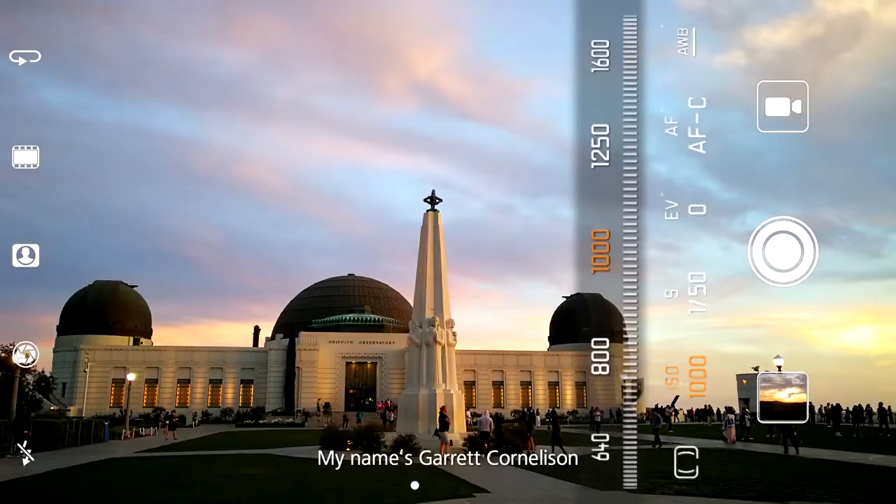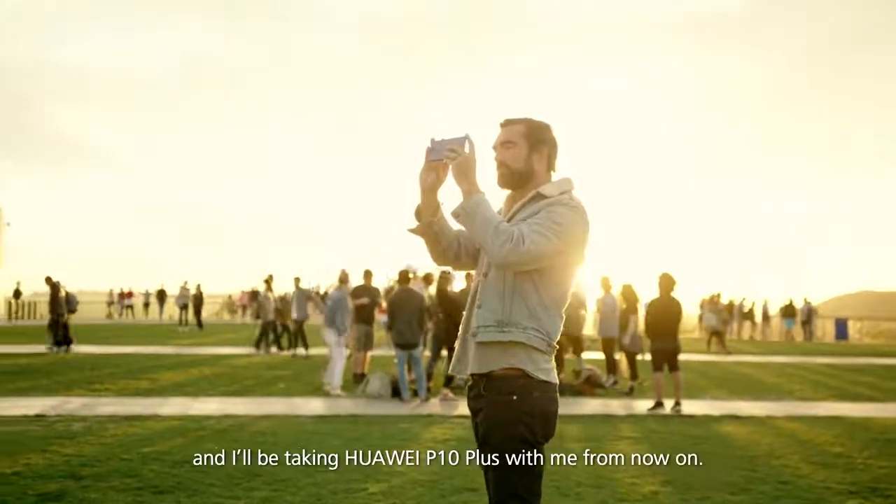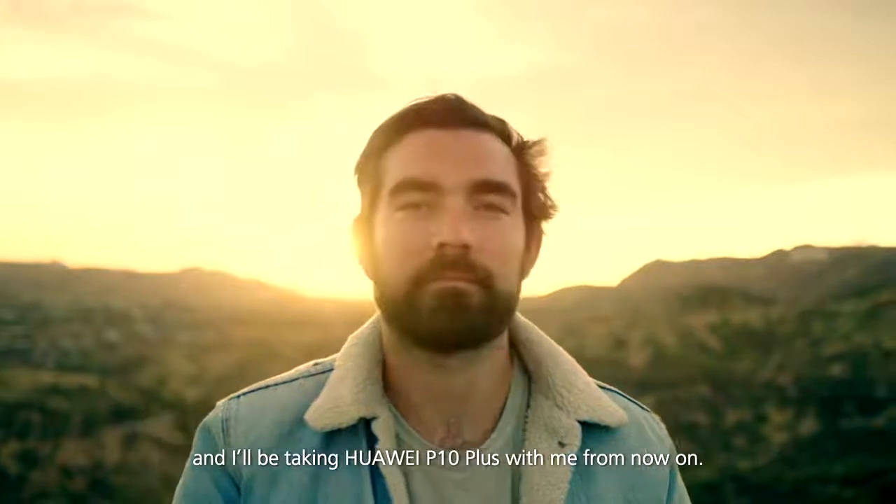My name's Garrett Cornielson. I travel the world taking photos, and I'll be taking Huawei P10 Plus with me from now on.